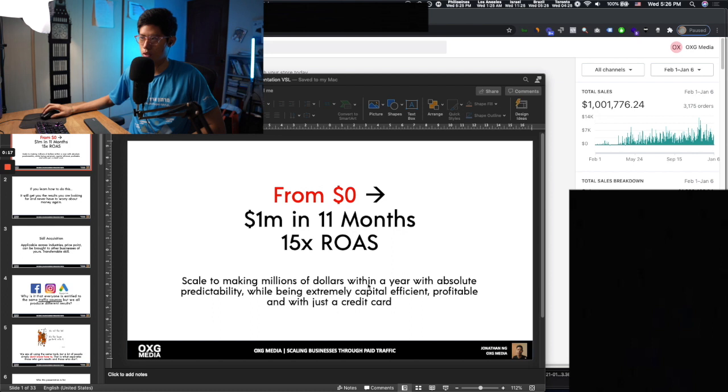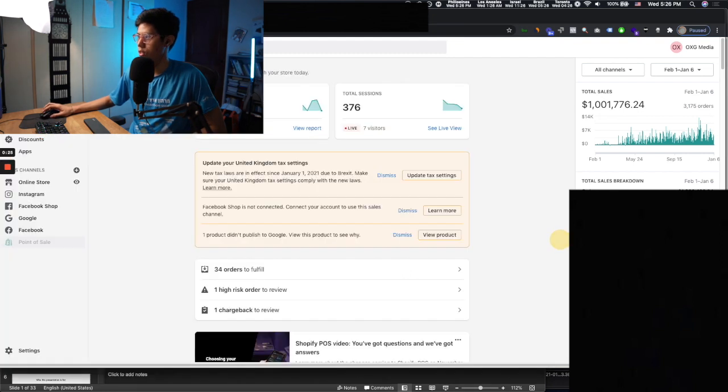Scaling to making millions of dollars within a year with absolute predictability while being extremely capital efficient, profitable, and just using a credit card. You can see here this graph.